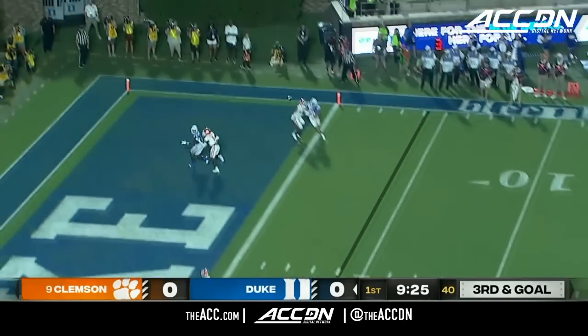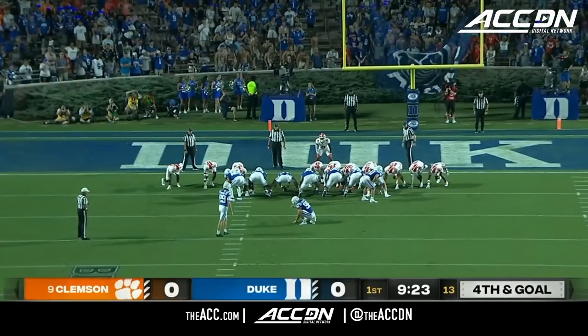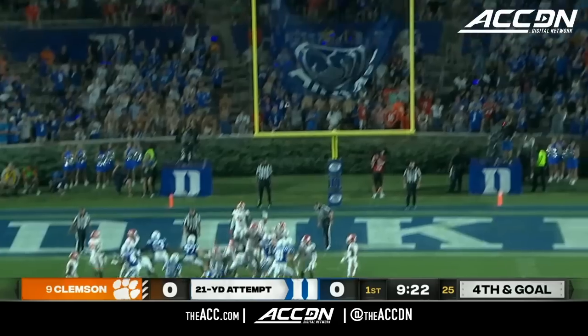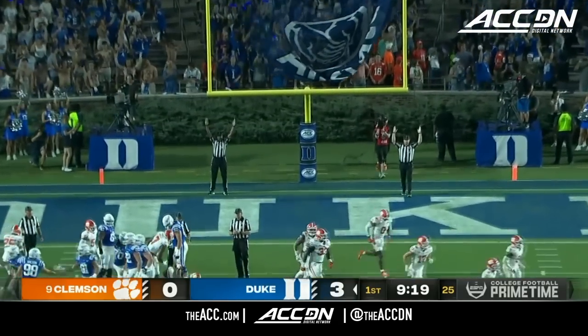Clemson bringing pressure. Leonard fires end zone to the corner and it's incomplete. Todd Polino on for a 22-yard field goal try — and the Blue Devils are on the board first.